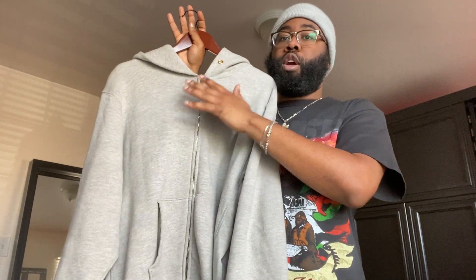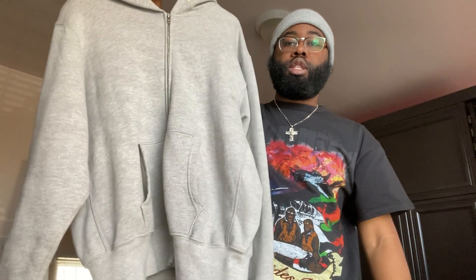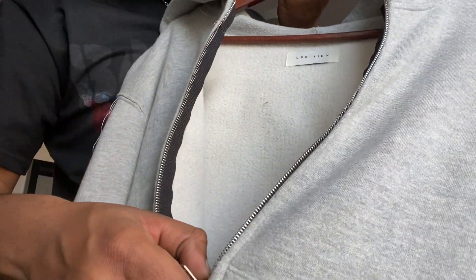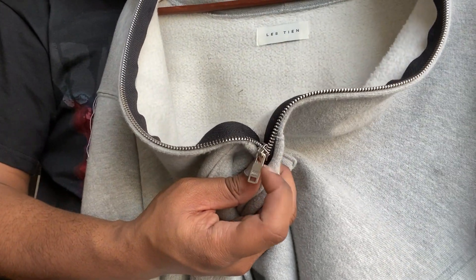Next category we're going to get into are hoodies. I also changed the camera angle — I'm going to stand up for the rest of the video so I can fully show these clothes. My favorite hoodie by far this fall/winter has been this plain gray zip-up hoodie by Less TN. That's literally all it is. It has a fleece cotton lining — you can see the branding right there. I really love the hardware; these are Riri zips. Just something I can chuck on — a great essential. I think a great hoodie is a must-have.